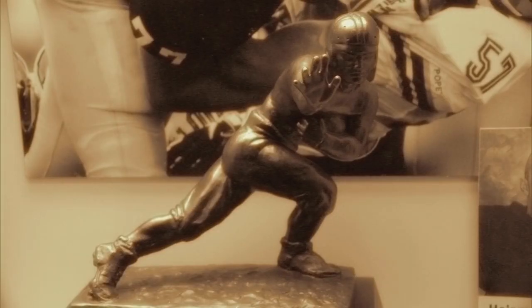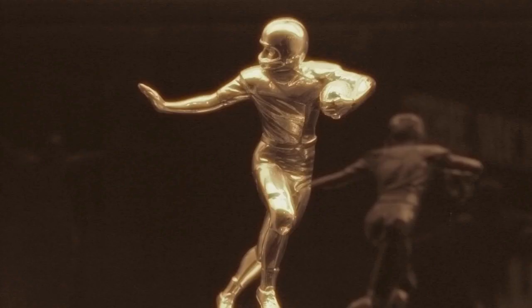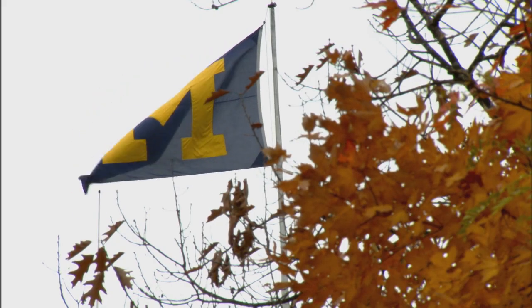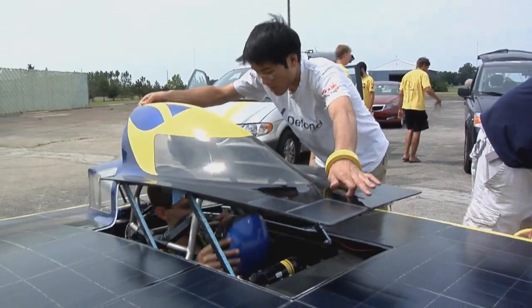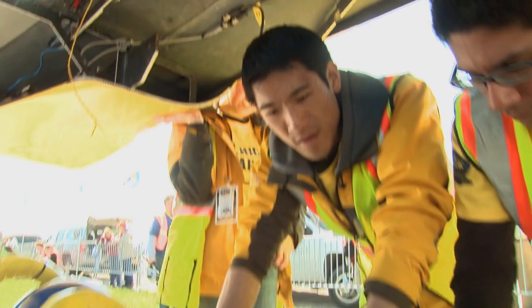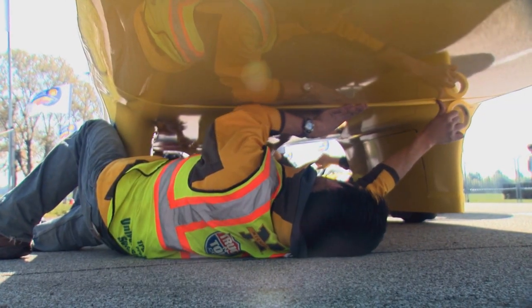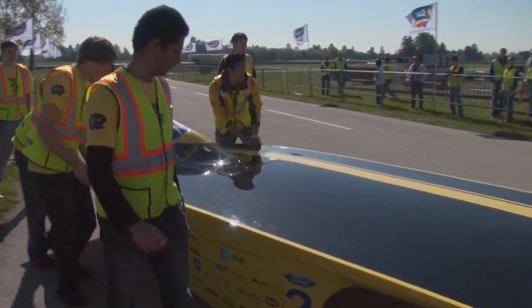Since 1896, the University of Michigan has won more than 352 Big Ten championships. In 1989, a new Michigan team was formed. This team doesn't compete in a stadium or arena, but they've been stockpiling national titles at an unprecedented rate. The Michigan team, we believe, is America's best.